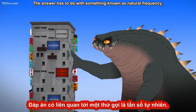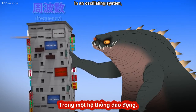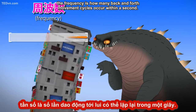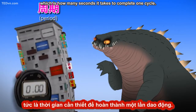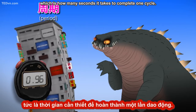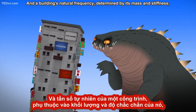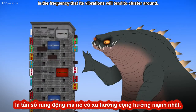The answer has to do with something known as natural frequency. In an oscillating system, the frequency is how many back-and-forth movement cycles occur within a second. This is the inverse of the period, which is how many seconds it takes to complete one cycle. And a building's natural frequency, determined by its mass and stiffness, is the frequency that its vibrations will tend to cluster around.